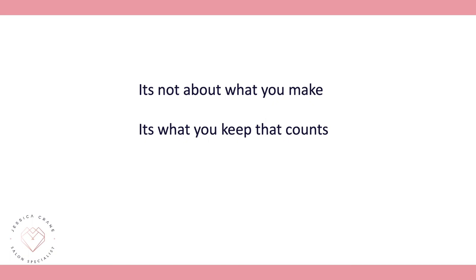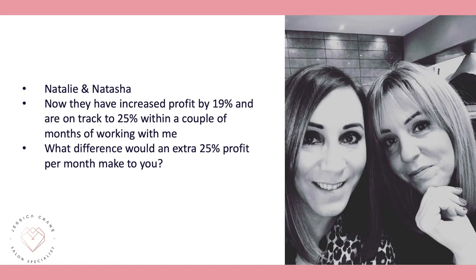It's not about what you make — it's about what you keep. So let me introduce you to some client results. Natalie and Natasha increased their profit by 19% and are well on track to a 25% profit margin within a couple of weeks. This happened within the first couple of months: we plugged all the holes and they saw an immediate 19% increase.